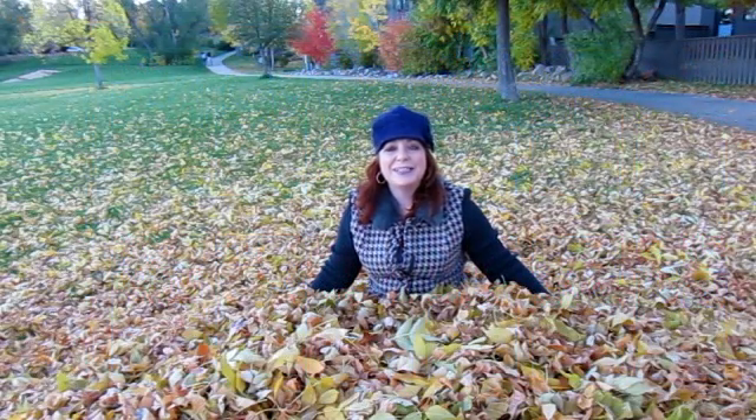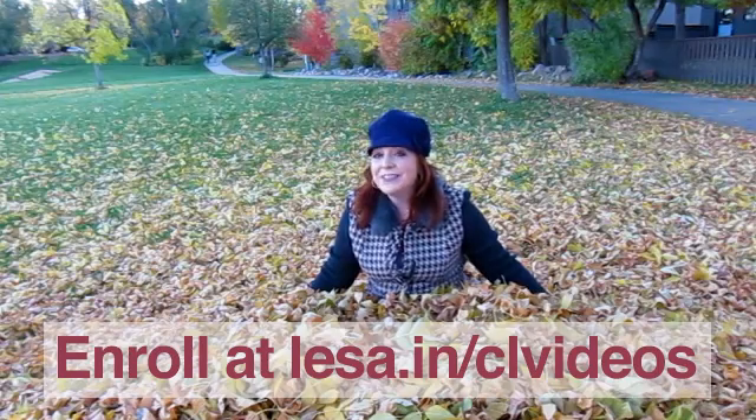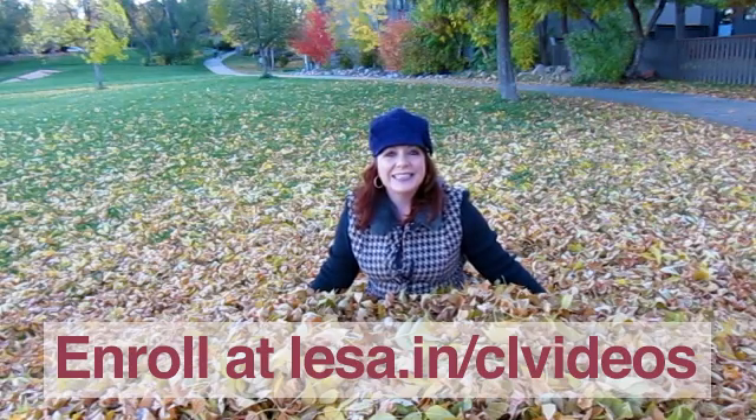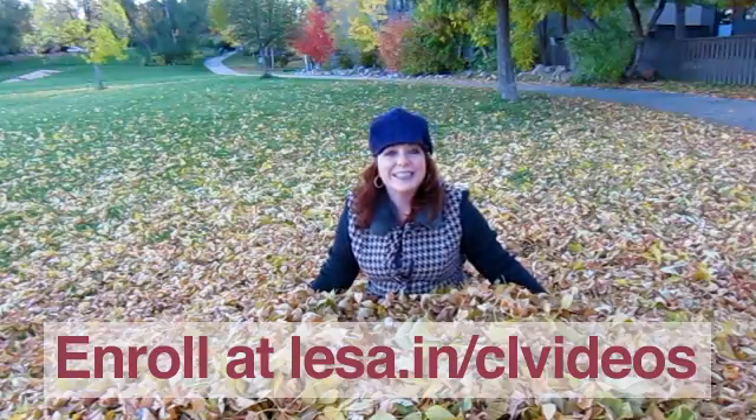As always, you can tune into these workshops completely free from anywhere in the world. All you have to do is enroll on the course page. And no matter how long you've been editing images, you're going to learn a slew of practical techniques in these three days of fun workshops. I hope to see y'all there!